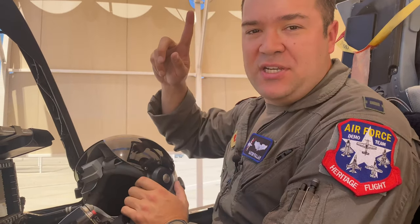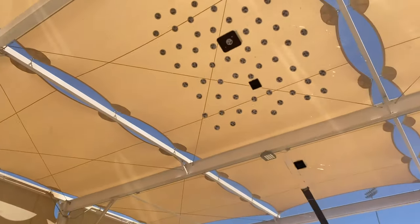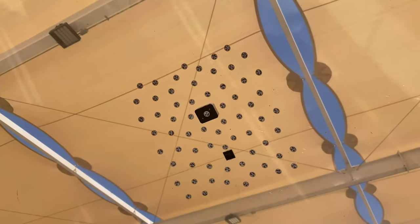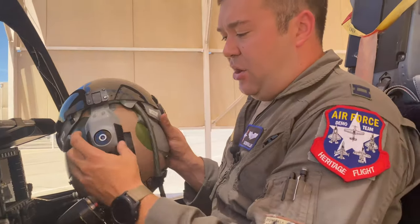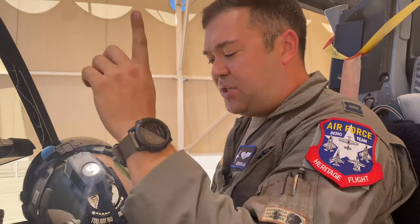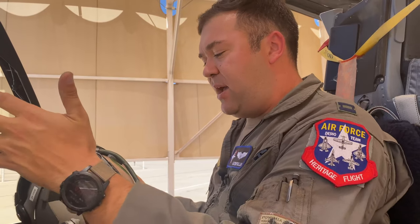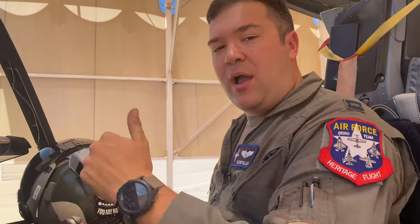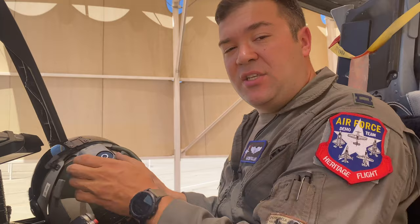So the purpose of those stickers up there on the canopy — those are called fiducials. It's a constellation of those stickers, and what it uses is this camera system on the back of the helmet. That camera finds those fiducials and orients my helmet to the jet, so now the jet knows where I'm looking.